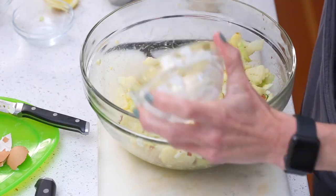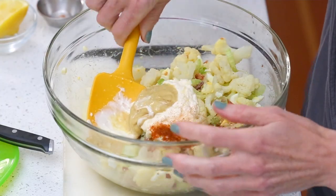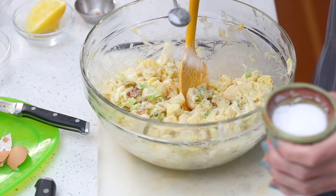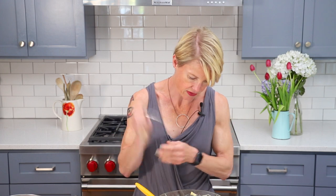Now for the dressing: half a cup of avocado oil mayonnaise, two tablespoons of Dijon mustard, about one tablespoon of lemon juice, and a quarter teaspoon of paprika for color. Stir everything in until nicely mixed, then add salt and pepper to taste — starting with about half a teaspoon of salt and half a teaspoon of freshly ground pepper.